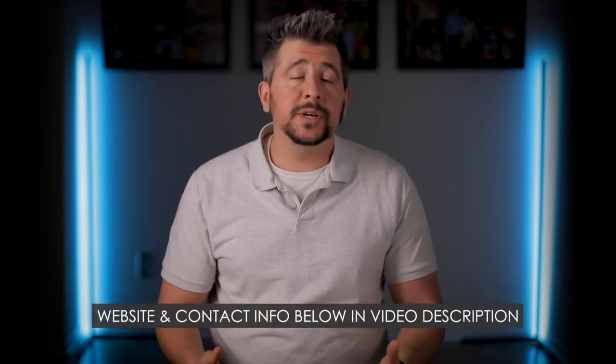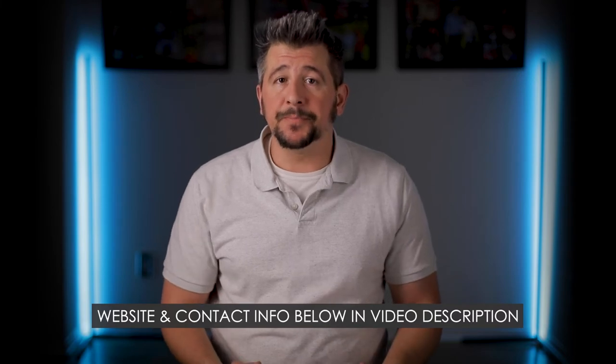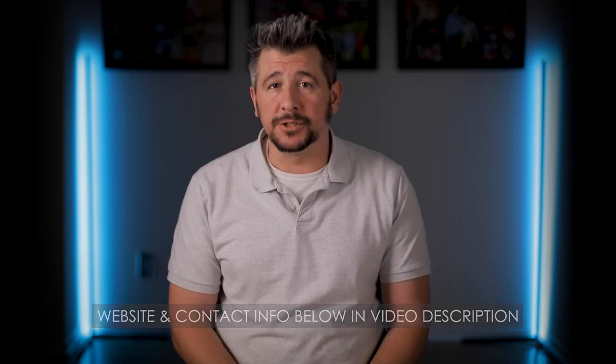If you've watched this video and you're still uncertain about the process of video production with us, or what to expect, or you have questions or lingering concerns, get in touch and we can address anything that you're still unsure of. We won't rush you and we're happy to answer all of your questions.